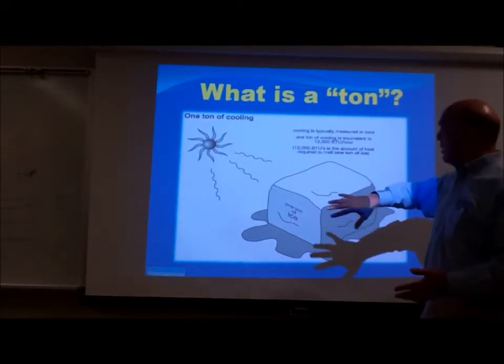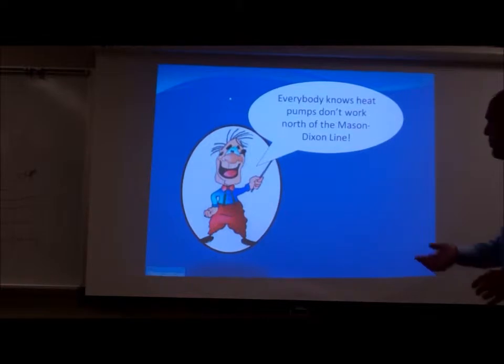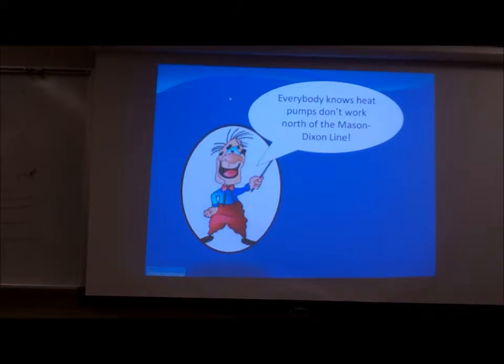The reason it's called a ton is because 12,000 BTUs is the amount of heat energy it takes to melt one ton of ice — that's where the term originated. So, some housekeeping: everybody knows heat pumps don't work north of the Mason-Dixon line. Well, maybe that's not so true anymore. Air source heat pumps are now quite popular because, although they're not particularly efficient with a big heat exchange against outdoor air, they are capable of running in very cold environments.